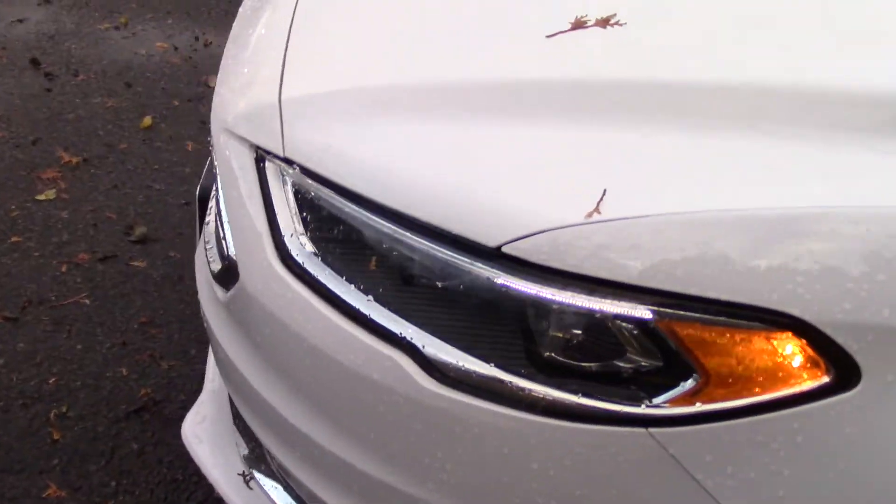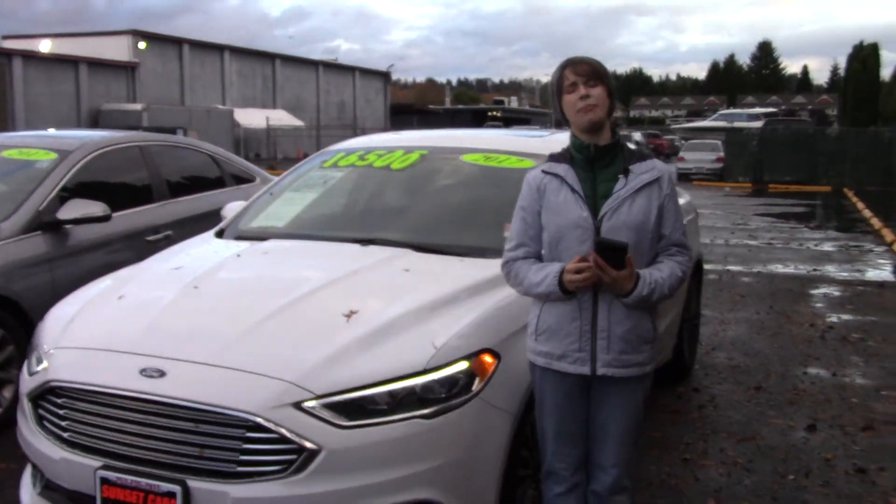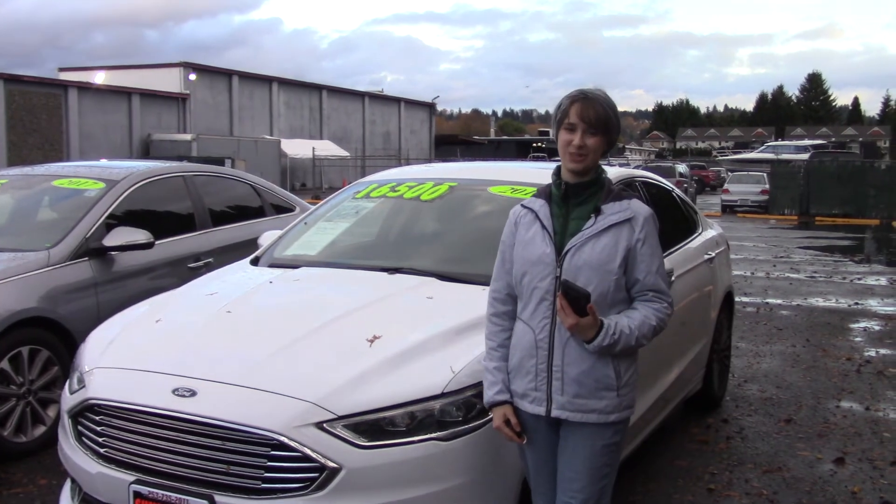Here at Sunset we take your trade-ins whether they're paid for or not, and we buy cars — so there's no excuse not to come and meet your new car today. Make sure when you come in you tell them that Jordan sent you.